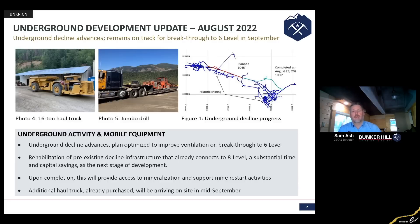Here at site, we're also continuing on the development decline. The technical team here, as we've been finalizing a lot of the designs, found a really unique opportunity to optimize this initial development decline and give ourselves a better long-term ventilation network. So there's been a small design change there. The team is on the ground advancing that decline in a very productive manner. The productivities are high, the costs are in line with where we want them to be, and everything is going really quite well.